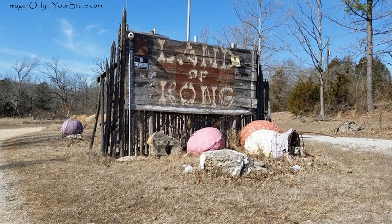Eventually the park was renamed Dinosaur World, but it finally closed down in 2005. The remnants can still be seen today, reminding us of a time when Arkansas was home to the largest ape on earth.